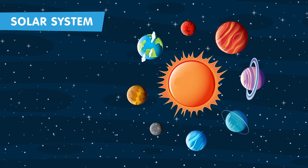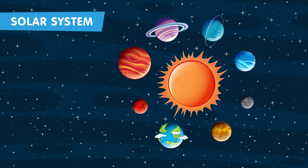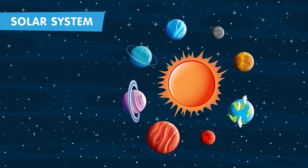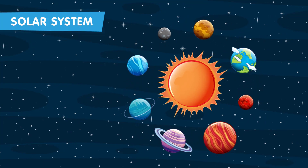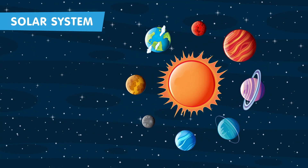Look at this magnificent view. The solar system is made up of the sun, eight planets, and countless other celestial objects. But did you know that during the time of dinosaurs, the solar system looked a bit different?